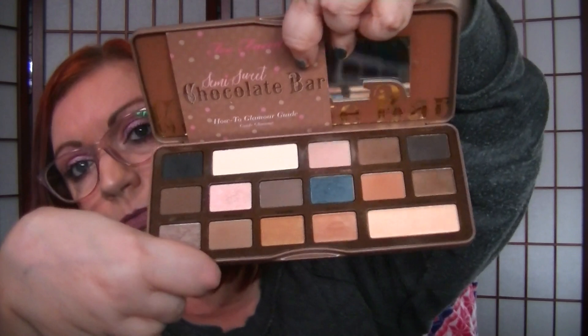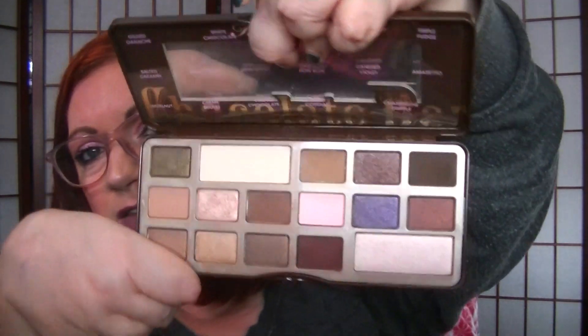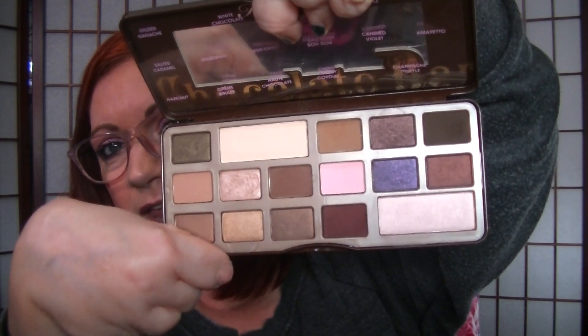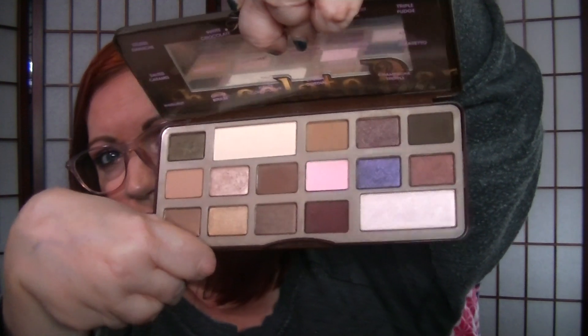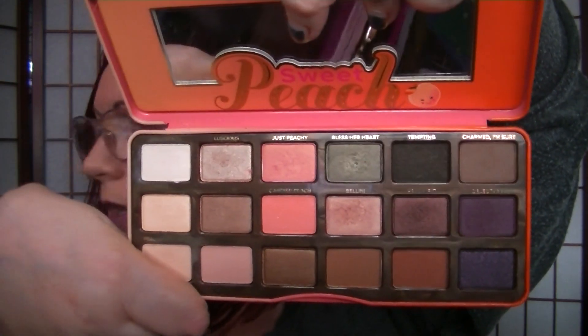And then I have the Semi-Sweet Chocolate Bar — I like this one quite a bit. And here is the original Chocolate Bar, which is a good one too. Back when I used to watch project pan videos, I think it was Angela Scar who did this one, and I don't know if Amber F panned this too — Amber F is a big project panner who works on eyeshadow palettes for a whole year. And then I have the peach one — the Sweet Peach. This was another one I really obsessed over and you can see I've used it so much.